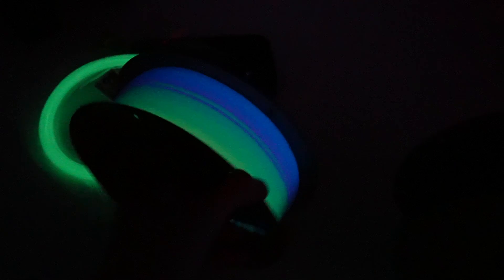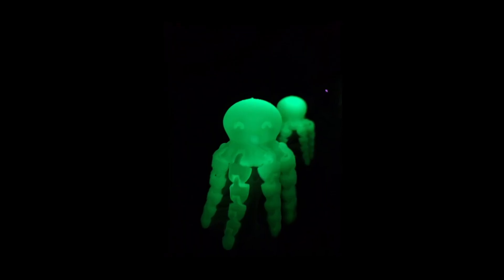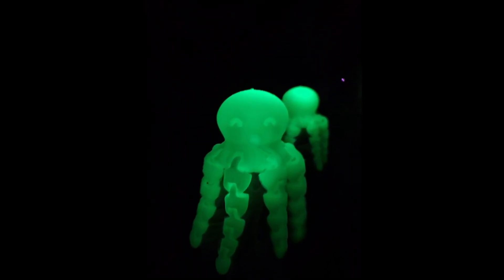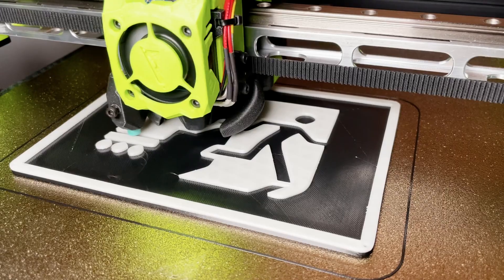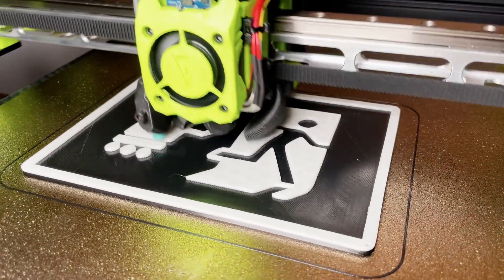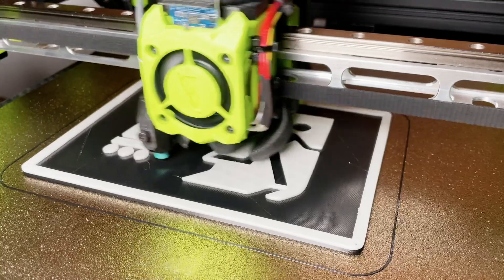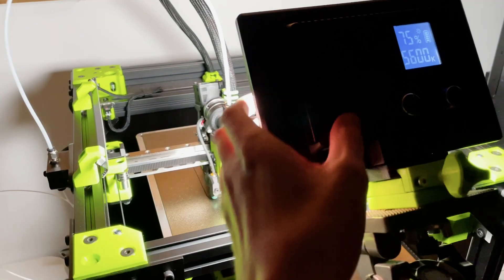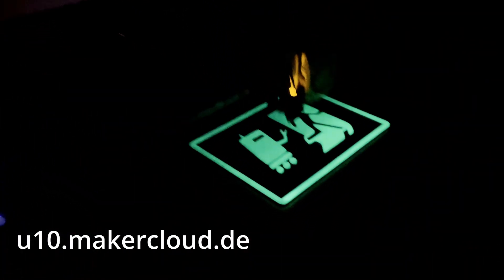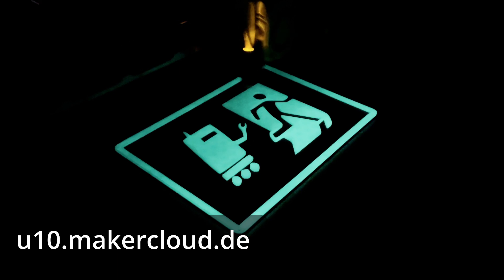Depending on the manufacturer, it may even be recommended to use a 0.6 mm nozzle to prevent clogging. With this green glowing PLA from dust filament, however, everything went smoothly with a 0.4 mm tungsten carbide nozzle. I found this fun modification of the classic emergency exit sign on Printables and had to print it out straight away. The sign is not for my workshop, but for the U10 makerspace in my region.